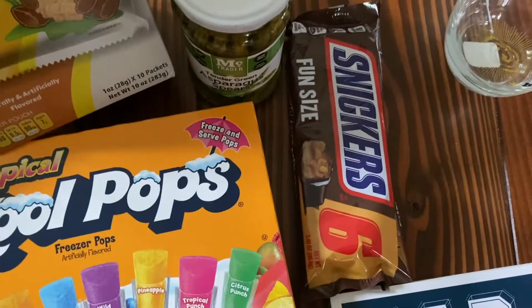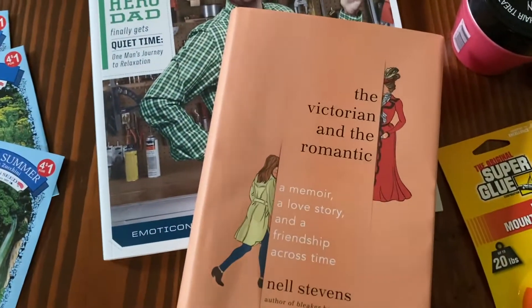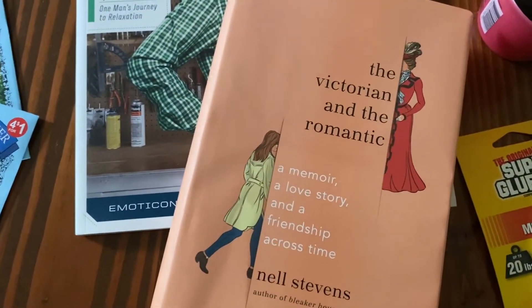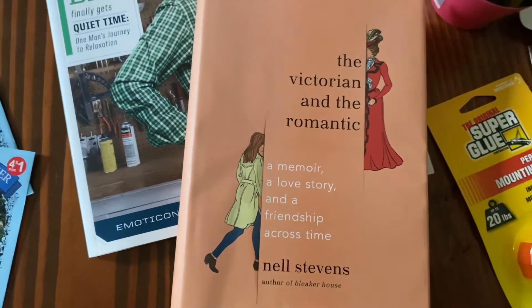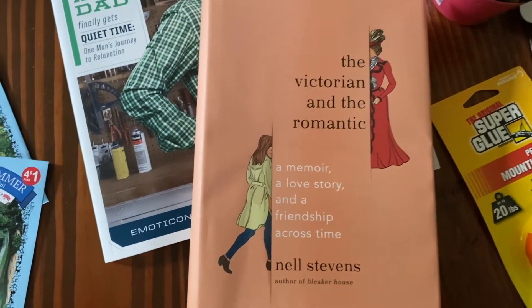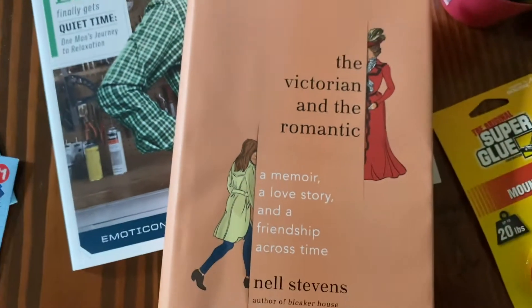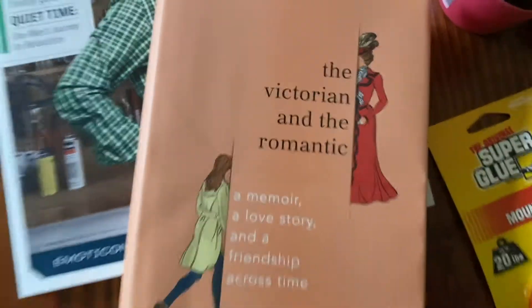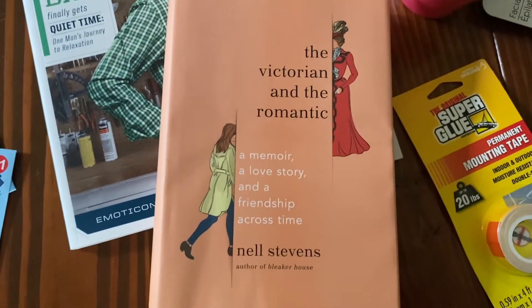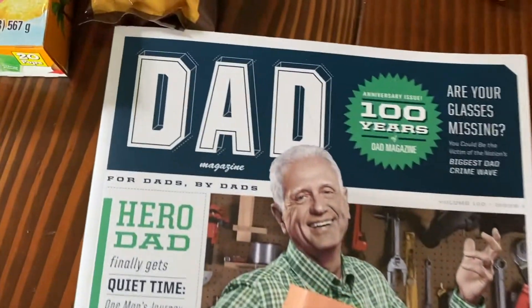We got a little pack of fun-size Snickers. They had books in the store for the first time ever — crosswords, sudokus, coloring books for kids, some hardcover books. We thought Dolly would enjoy this memoir, a love story and a friendship across time. It has a couple of things Dolly likes: Victorians, romantics, and time. I figured I couldn't go wrong with it, so it's a surprise for her.